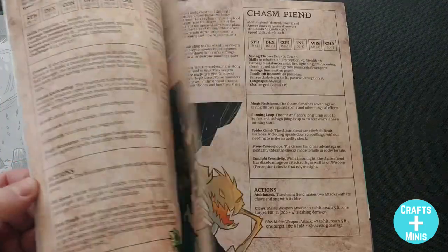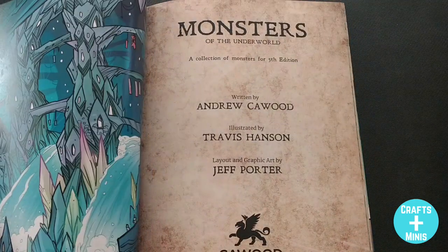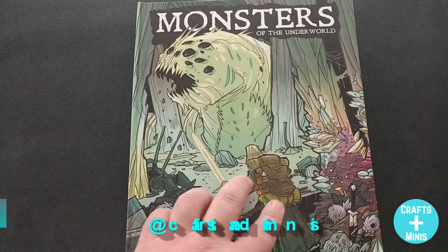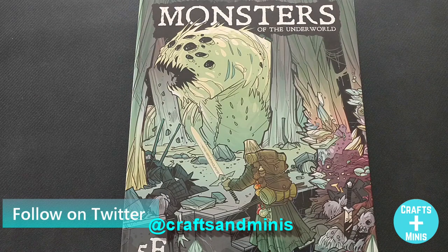...and monsters that have coherency both on the table and in the rules — complementing each other — this is the book for you. Well done, Andrew, Travis, and Jeff. Kwood Publishing has done it again. Do not hesitate to go find this; I love the hardback version, but it comes in PDF as well. Go get after your hobby and do so with some awesome monsters.